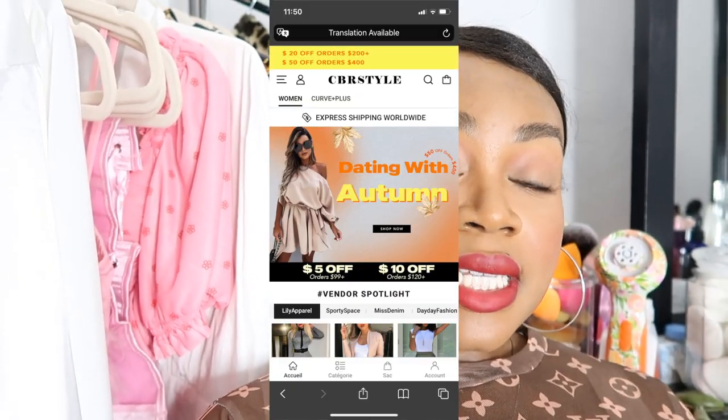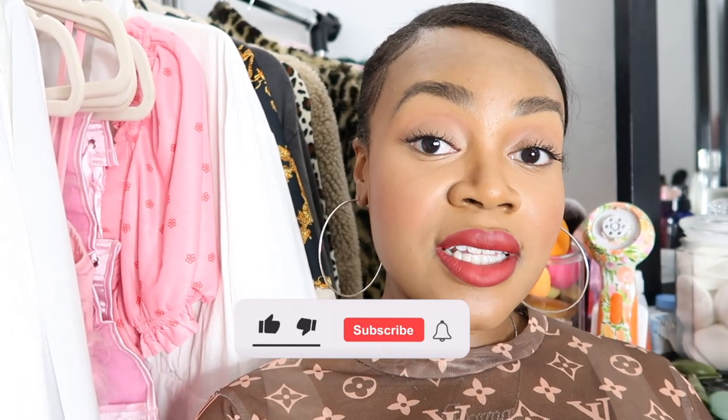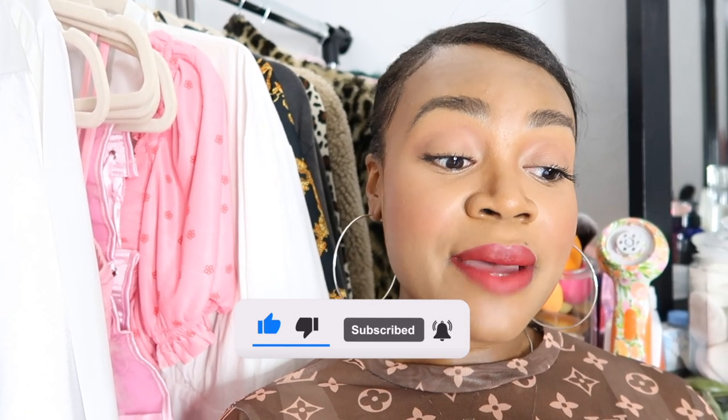Hey guys, welcome or welcome back to my channel. Today's video is another wholesale vendor review and haul video, and the vendor is CBR Style. Before I get started, if you are new to my channel, I do wholesale reviews, wholesale vendor lists, and other types of videos — I'll make sure to link them down below. I have to say I'm really disappointed, but I'll get into everything later on.